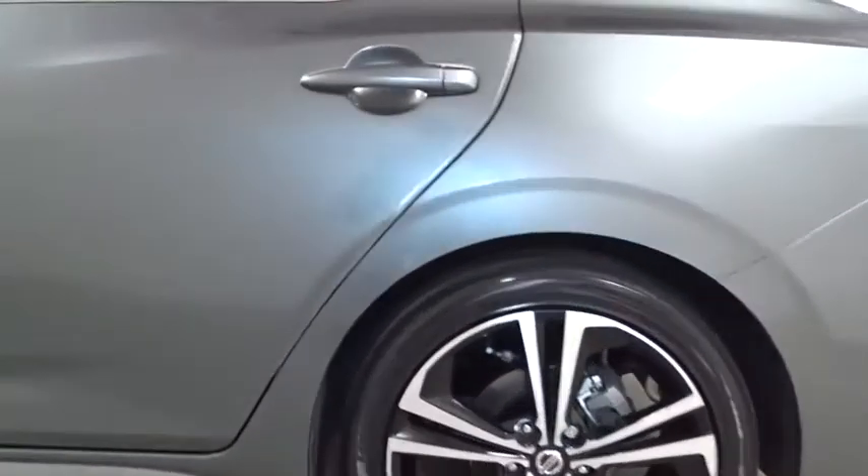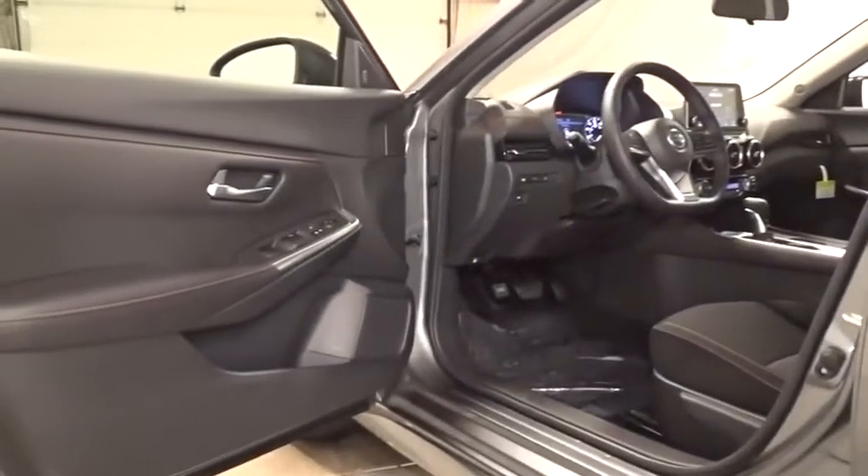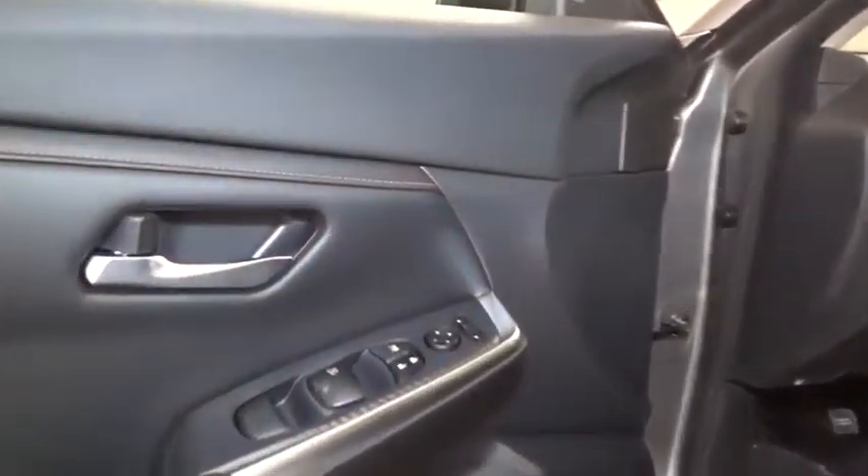Outside temperature gauge, day and night rearview mirror, body color door handles, engine immobilizer, power rear window sunshade, low tire pressure warning, four-piece floor mat set. Come see the car for yourself.